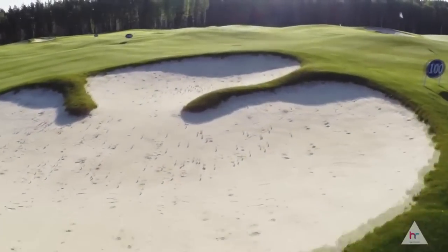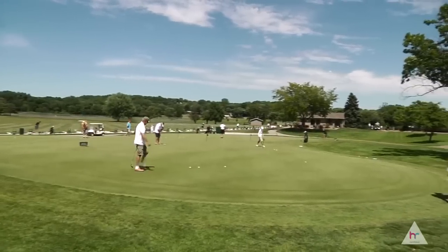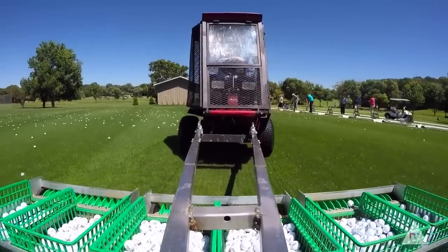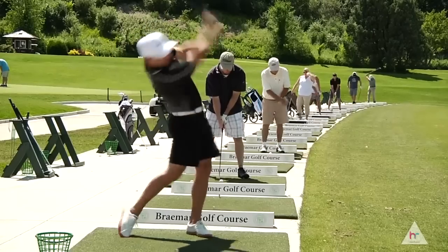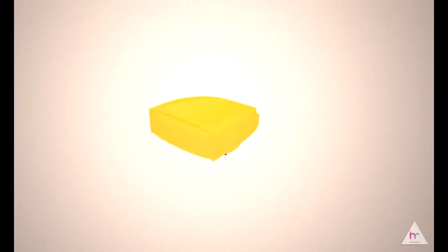Have you ever thought about optimizing driving range? Do you know how much time and money you spent collecting golf balls? Do you know how many golf balls get damaged in modern day golf ball collectors? Are you tired of those intensely depressing game interruptions? Herobot is a great single solution for all those questions.